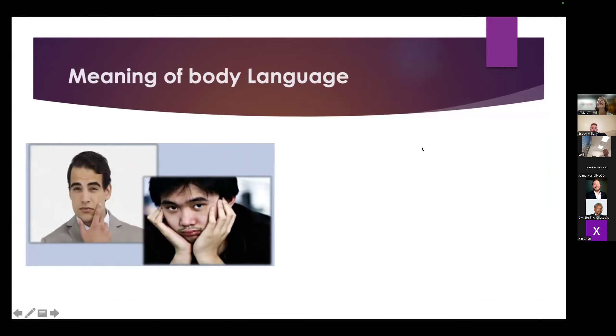Let us look at the first picture. The left hand side man is putting the finger on his chin and kind of frowning. This man shows he is thinking or evaluating.